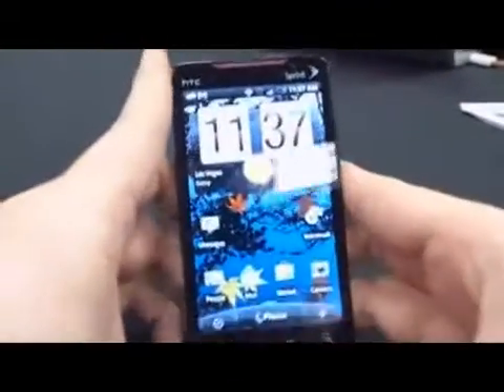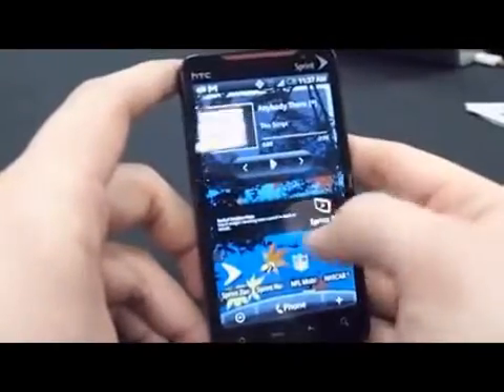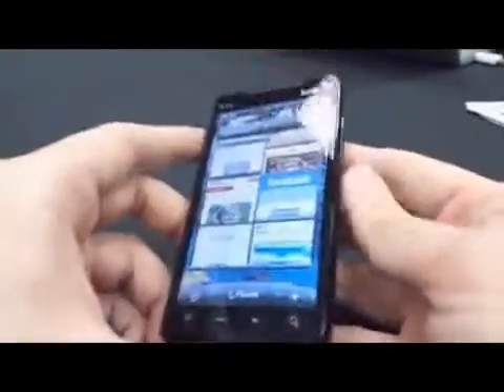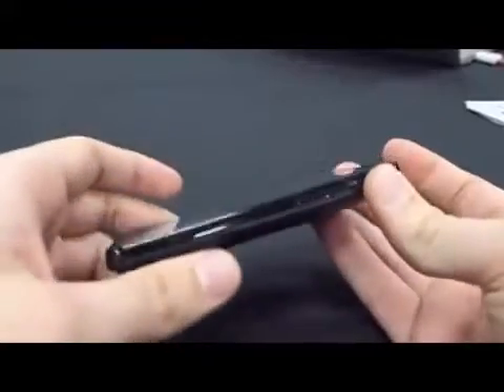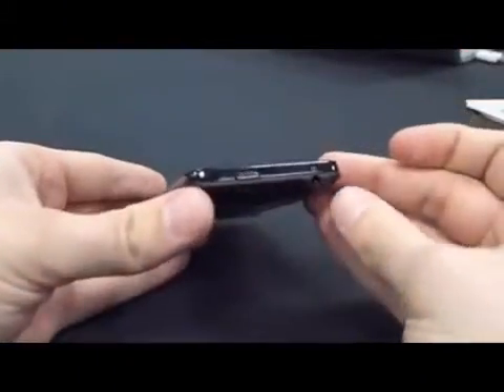The phone also has 1 GB of built-in storage, along with 512 MB of RAM. The device also runs Flash seamlessly, a mandatory point these days to differentiate it from the Apple mobile products that don't.